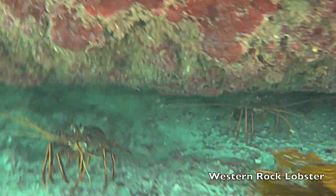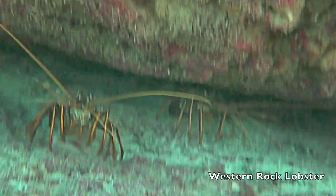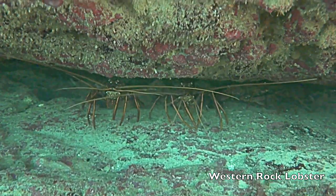The western rock lobster, or crayfish, is one of the most sought-after and tasty species on the island.